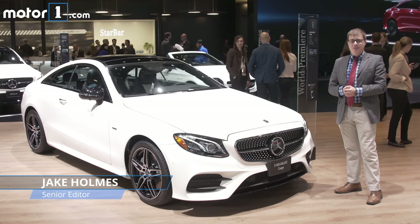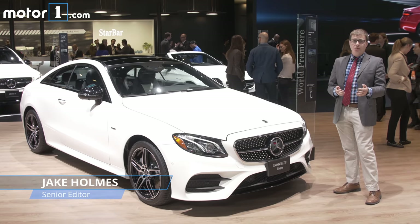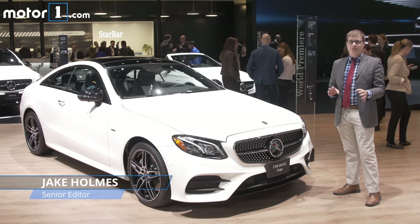At Motor One, we really love the new Mercedes E-Class sedan. It's really great to look at, it's great to drive, it's luxurious, and it's packed with the latest technology.